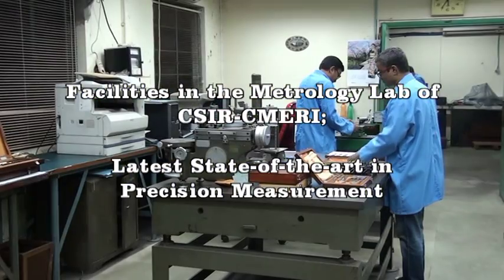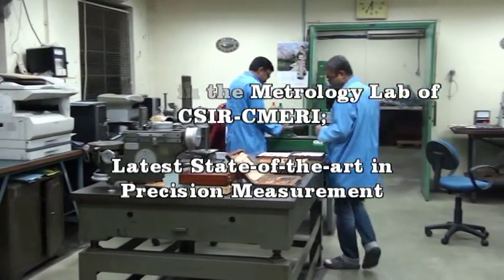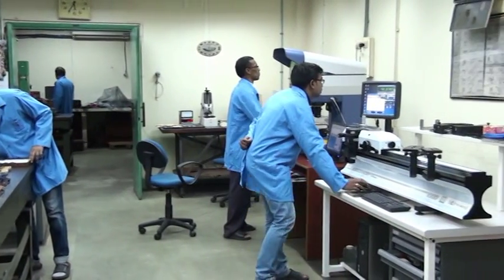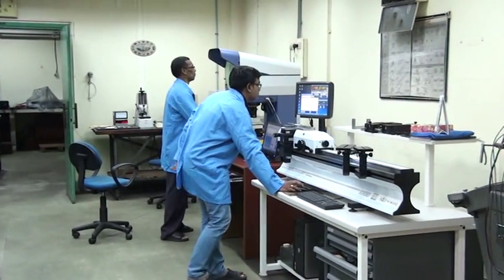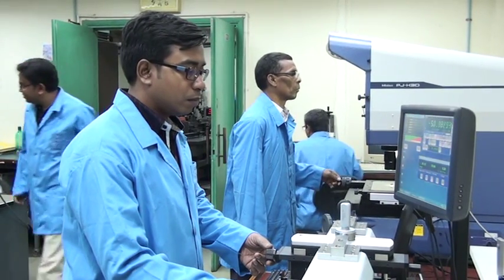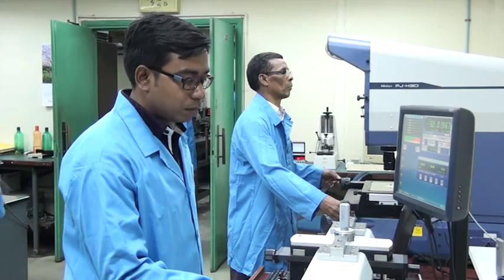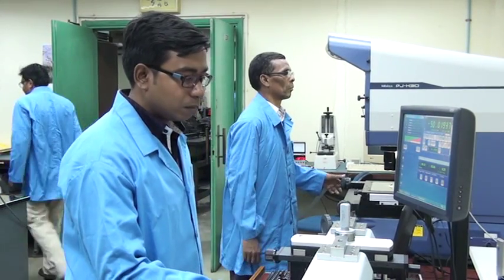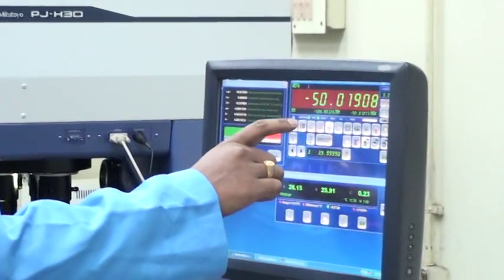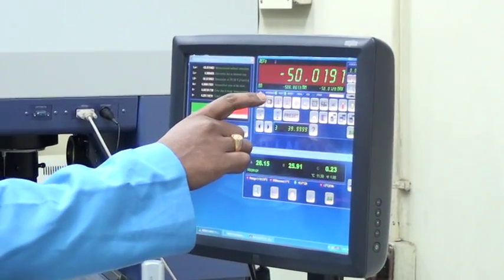The Precision Engineering and Metrology Laboratory of CSIS CMER is a leading laboratory recognized by the Bureau of Indian Standards for carrying out testing and calibration work. It has traceability to national standards and professes technical competency in the field, as it is both ISO 9001-2008 certified and NABL accredited.